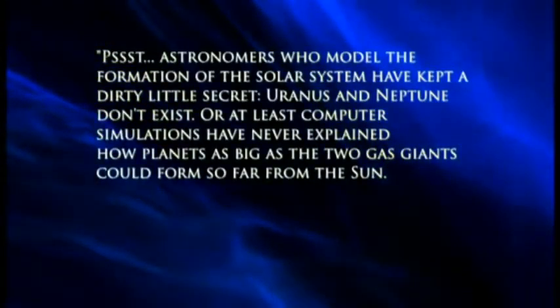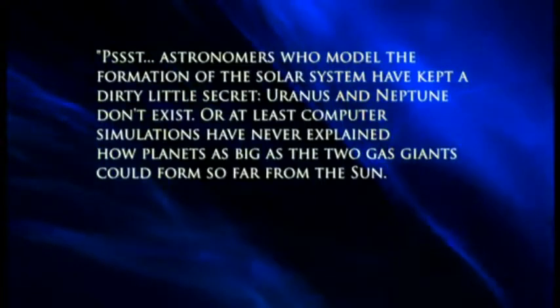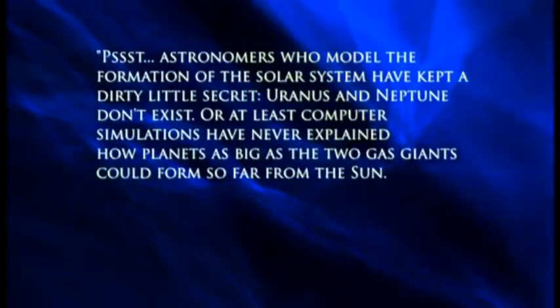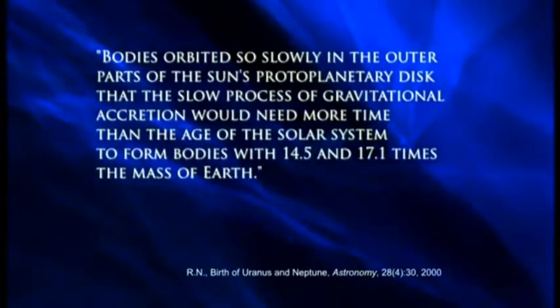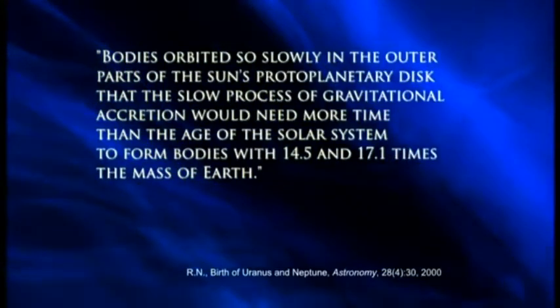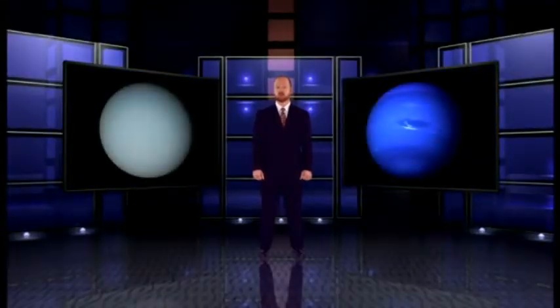So far, Neptune has produced lots of bad news for the evolutionary model. But there's an even bigger problem. According to evolutionary models, Neptune can't exist at all. Here's how Astronomy Magazine explained it: 'Astronomers who model the formation of a solar system have kept a dirty little secret — Uranus and Neptune don't exist. Computer simulations have never explained how planets as big as the two gas giants could form so far from the Sun.' According to evolution, Uranus and Neptune don't exist — but last time I checked, both planets were still up there in the sky.